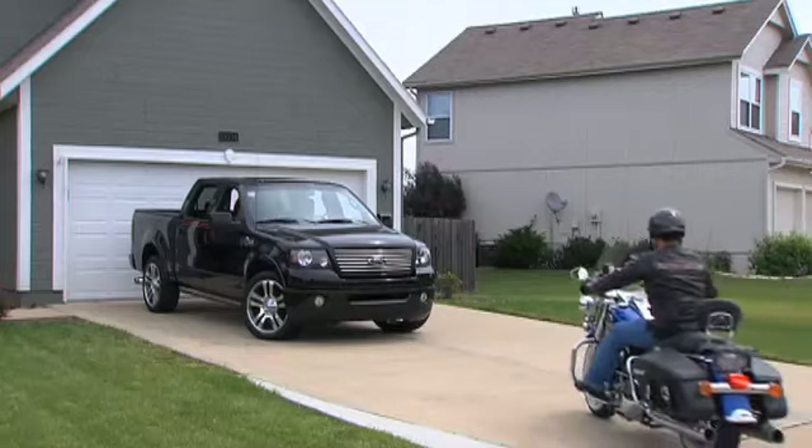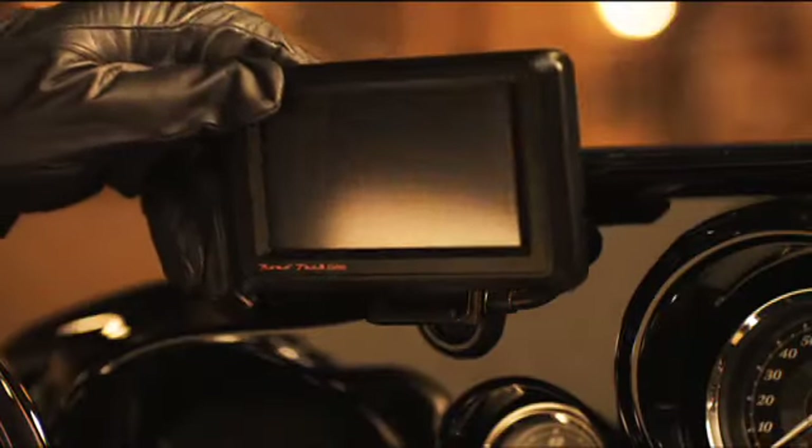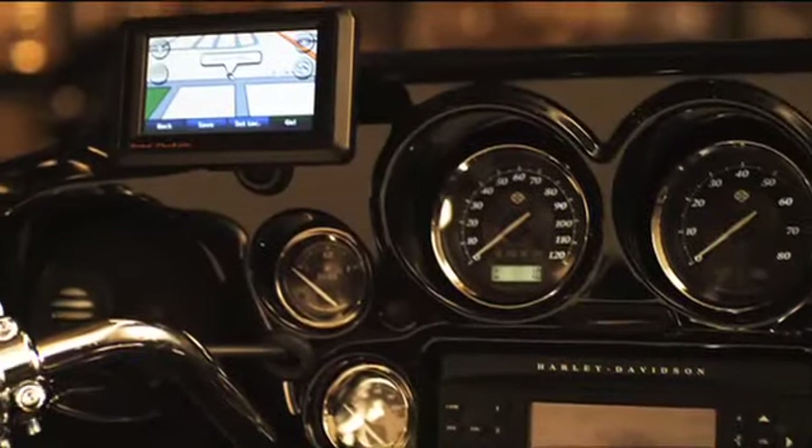Even if that means you'll be using your four-wheeled vehicle. The Roadtec Zumo is totally portable so it can easily move between your Harley-Davidson motorcycle and anything else you take out on the road.